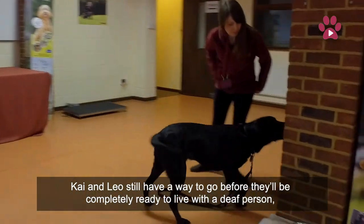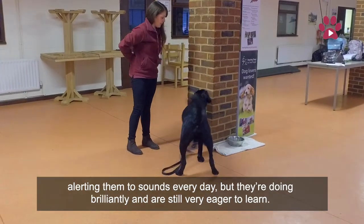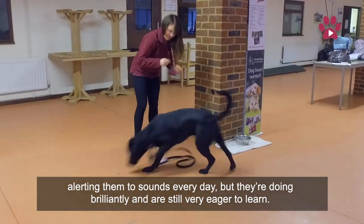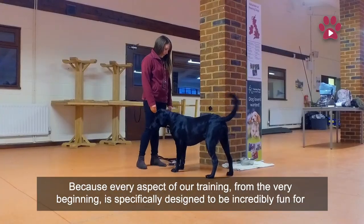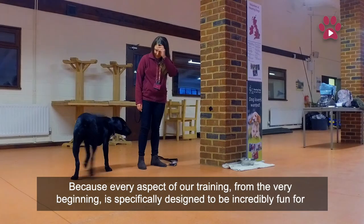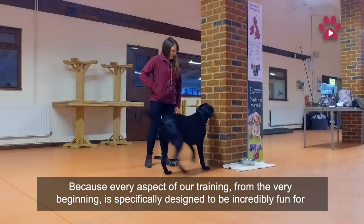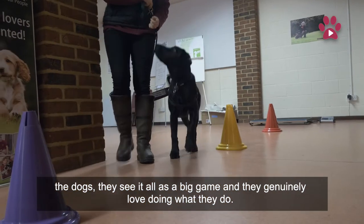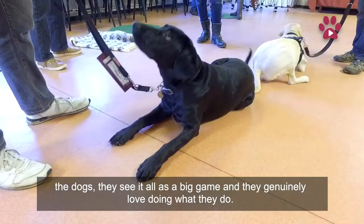Kai and Leo still have a way to go before they'll be completely ready to live with a deaf person, alerting them to sounds every day. But they're doing brilliantly and are still very eager to learn, because every aspect of our training from the very beginning is specifically designed to be incredibly fun for the dogs. They see it all as a big game, and they genuinely love doing what they do.